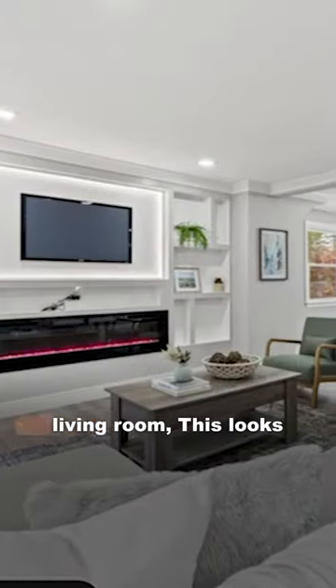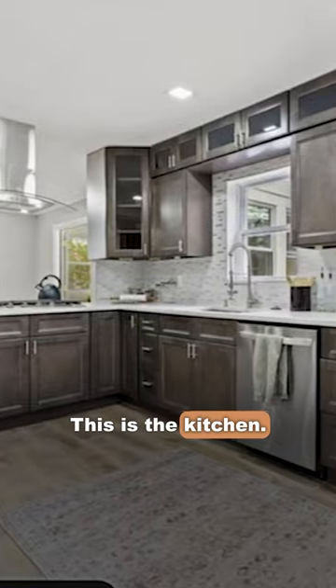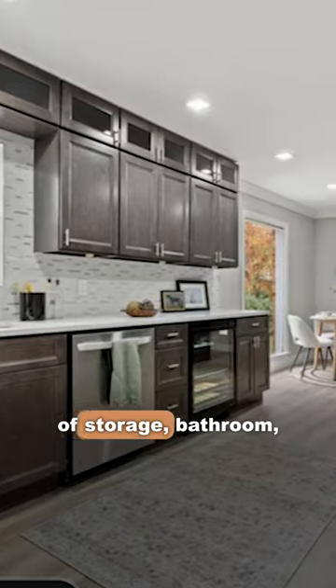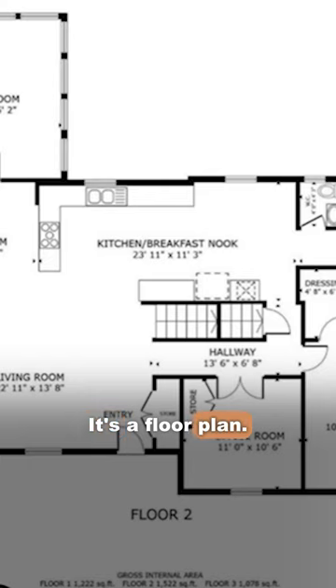You can see this is the living room. This looks like a sunroom. This is the kitchen — as you can see, lots of storage. There's a bathroom, a bedroom, an office, and a floor plan.